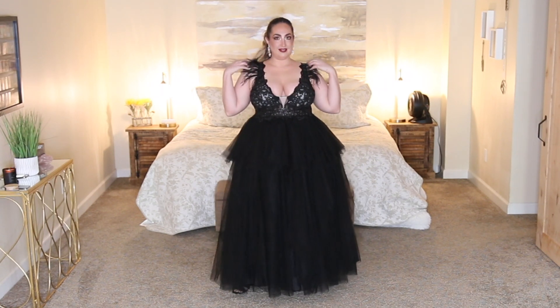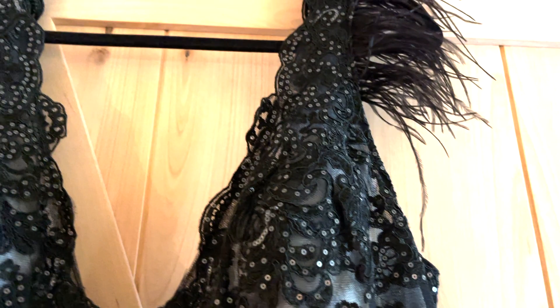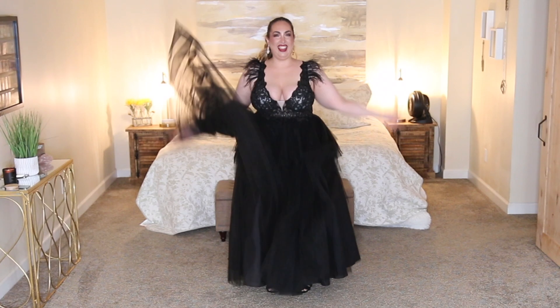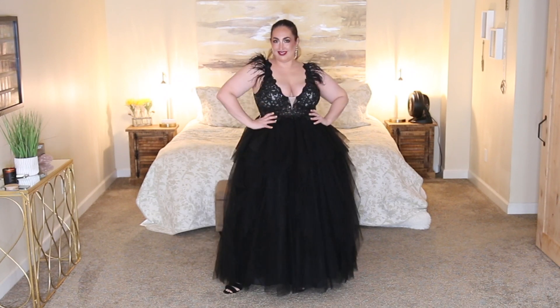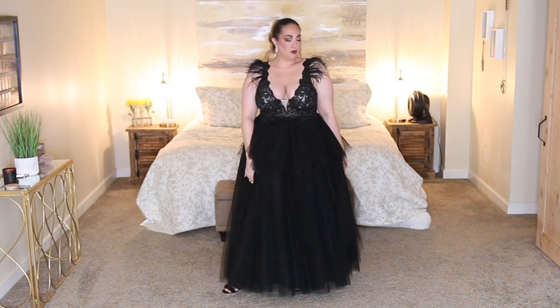Starting from the top of the dress and working our way down, the bodice features a deep V neckline with a sheer mesh panel at the center that adds a little bit of support, but it's also adorned with black sequin covered appliques that catch the light in the most beautiful way. The bodice also has scalloped edges at the hem that add a delicate and feminine detail. To add to the drama, the shoulders have long black ostrich feathers that dance and play with every single step that you take. It's a total showstopper. I honestly felt like a million bucks in this dress.